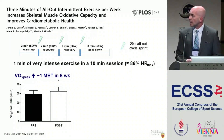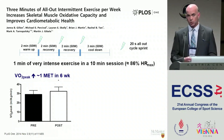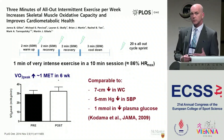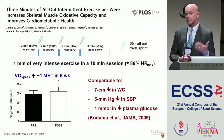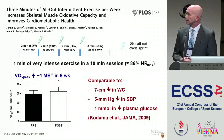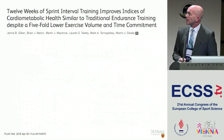Doing this three times a week for six weeks produced a significant improvement in VO2 peak — both in absolute and relative terms — equivalent to about a one MET improvement over six weeks. I'd like to remind everyone of the importance of cardiorespiratory fitness as a risk factor for all-cause mortality as well as cardiovascular disease. Epidemiological data show that a difference of one MET is comparable to changes in traditional risk factors measured in a physician's office.